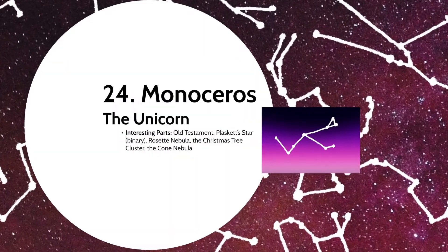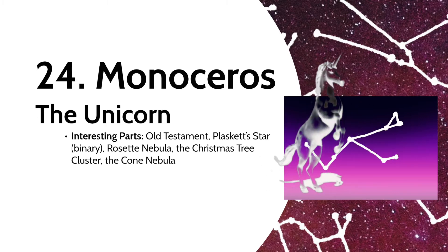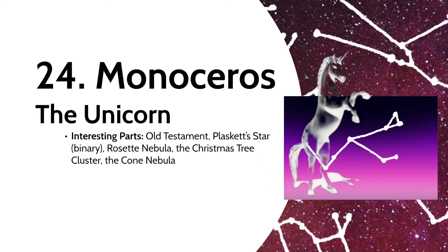This one ought to be a favorite: Monoceros the Unicorn. In 1612, a Dutch cartographer named Petrus Planckius decided that the unused space between Orion and Hydra could use a unicorn — a unicorn because of its appearances in the Old Testament of the Bible. The constellation contains Plaskett's Star, one of the largest binary stars known. It also has the Rosette Nebula, the Christmas Tree Cluster, and the Cone Nebula.